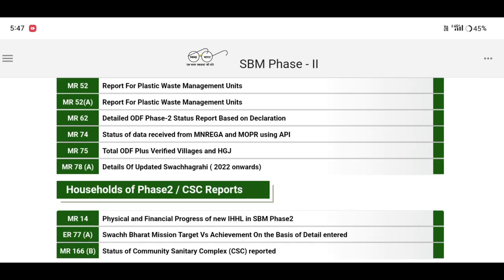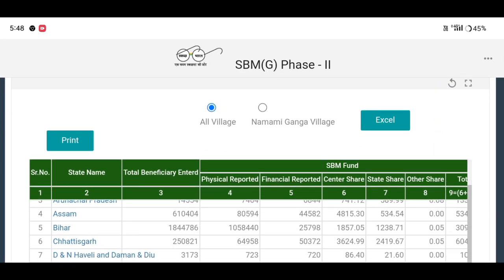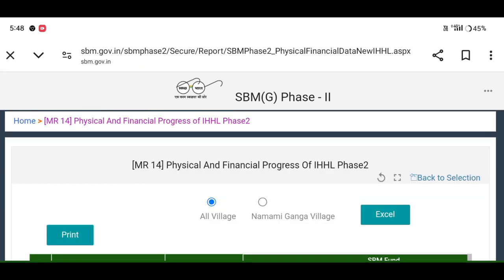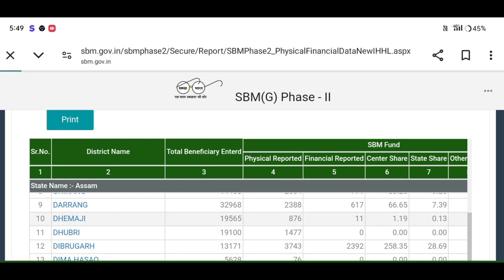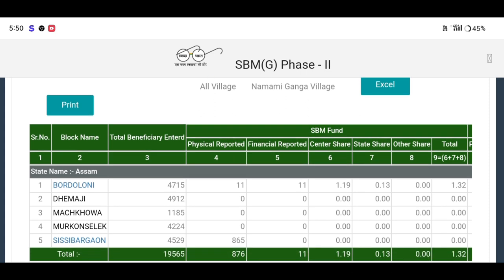MR14 physical and financial progress of new IHSL in HBM PAST 2. We can click and enter our own option. We can select the option here. I will select the right button from the center, I will select the block. I will select the black button.